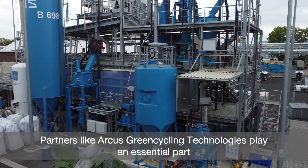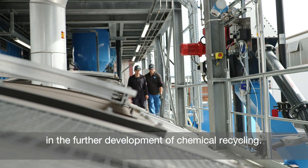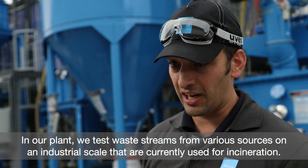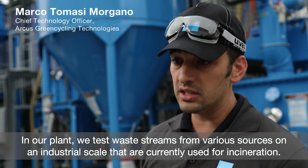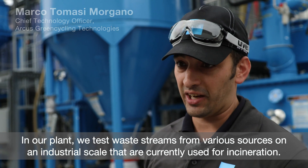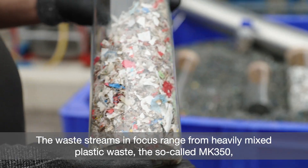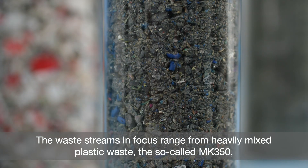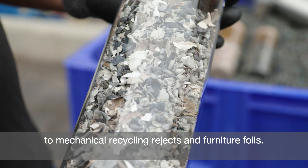Partners like Arcus Green Cycling Technologies play an essential part in the further development of chemical recycling. In our plant, we test waste streams from various sources on an industrial scale that are currently used for incineration. The waste streams in focus range from heavily mixed plastic waste, the so-called MK350, to mechanical recycling rejects and furniture foils.